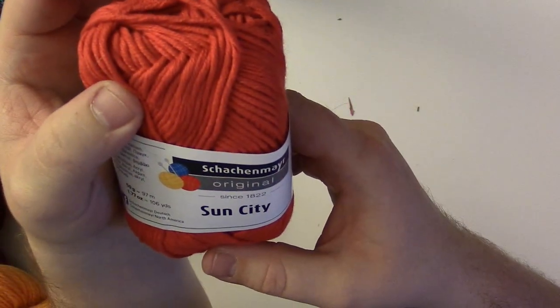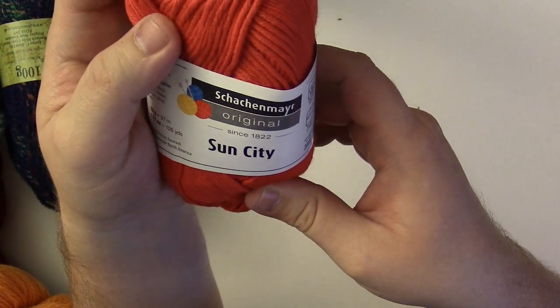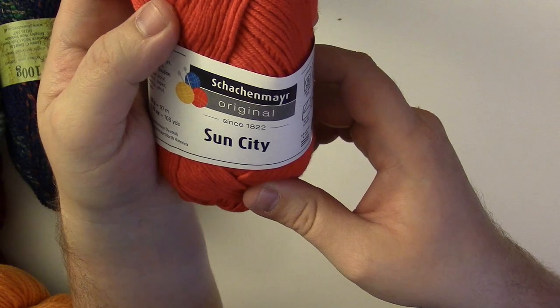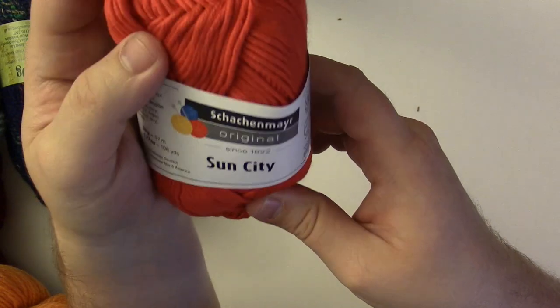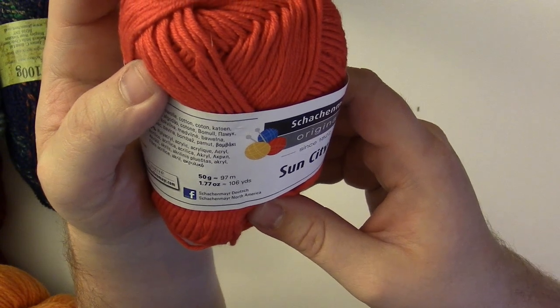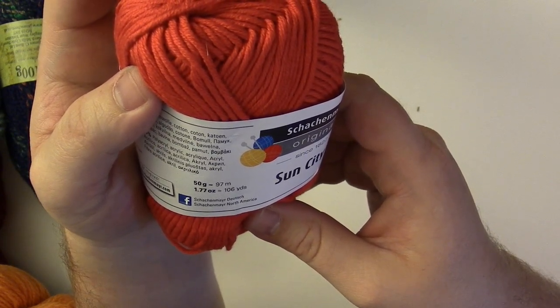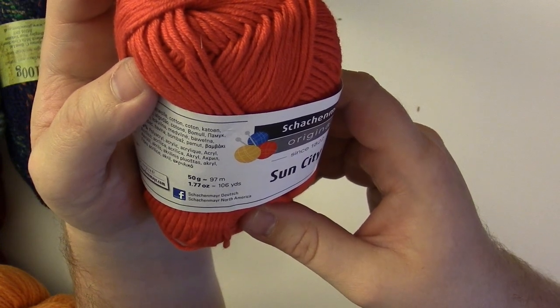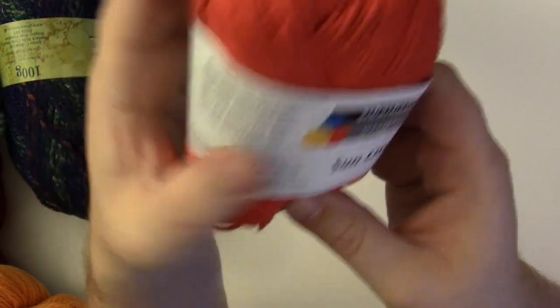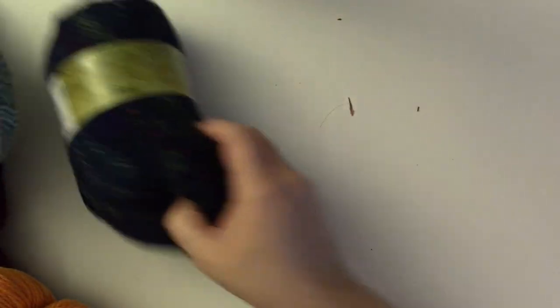So of course I wanted to take a closer look at all of the yarn that I got. The first is this original — I'm going to pronounce that horribly — Sunsetty yarn. I got ten skeins of this. It's 97 meters per skein or 106 yards per skein, which is pretty nice. It's a nice red color, which is cool.